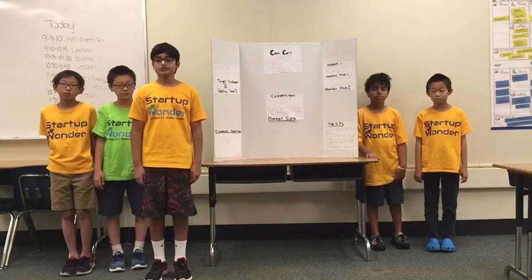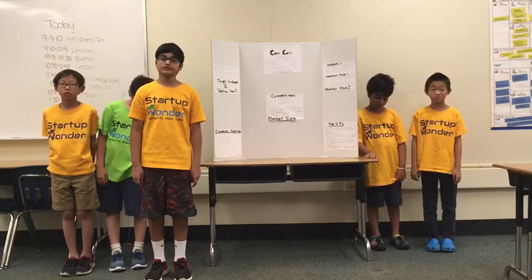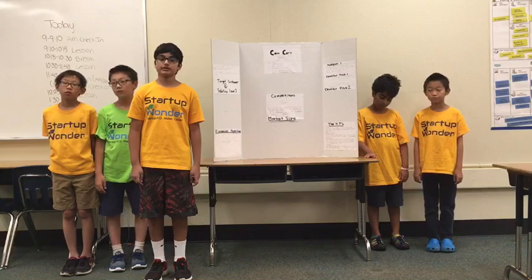We will make our sales pitch to big retail companies in hopes that they will have our product in the store, which will attract a lot of attention.